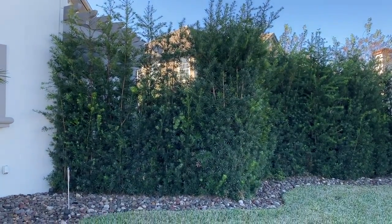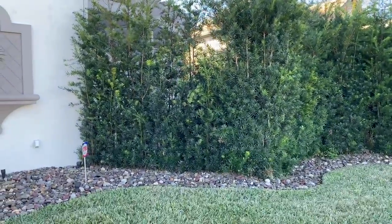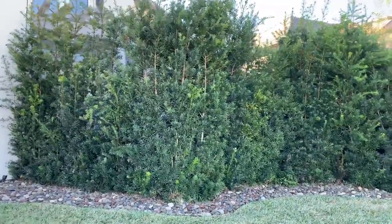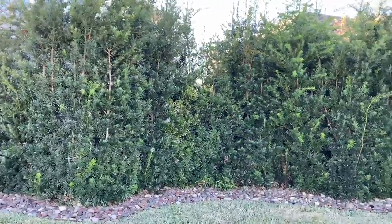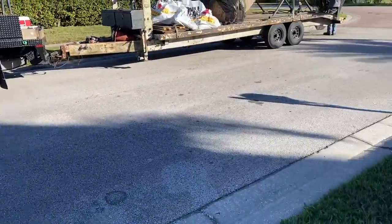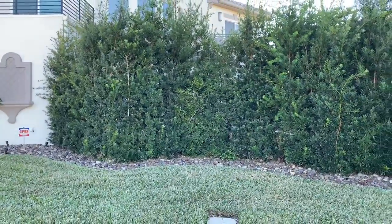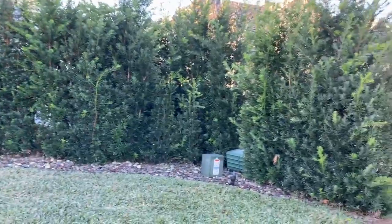Good morning tree lovers, I'm Joel Mizell with The Tree Planters at treplanters.com. You're looking at a 10 to 12 foot podocarpus hedge, and you can see that this is a perfect plant — it completely screens off this backyard from the road that is right beside the house. This is not what a homeowner wants: for their pool area and their backdoor area to be visible to anybody driving by.